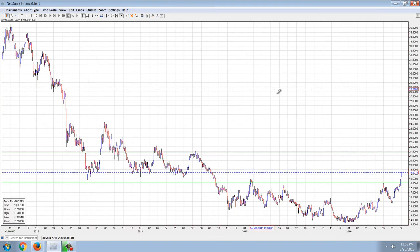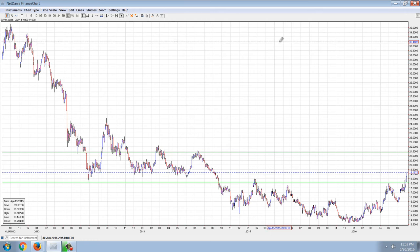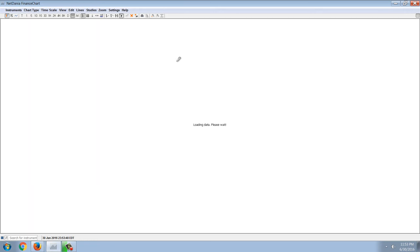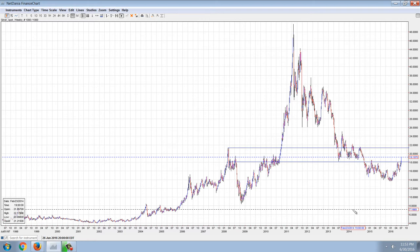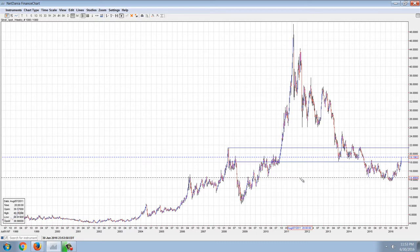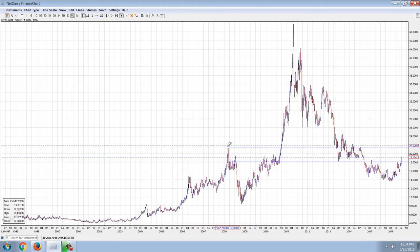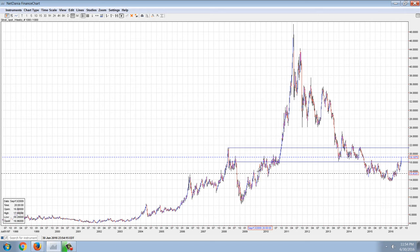Now, pulling out to the daily chart — actually, you probably want to put it on the weekly. You can see the lines that I've drawn in here around $18. That's going to be the bottom of this consolidation area. This is a very, very important area. This initially is the area where we topped in the Bear Stearns top, and then the point where we fell to, turned down, and crashed. Then you can see it became an important resistance point that took nearly a year to get through.